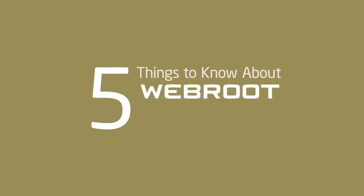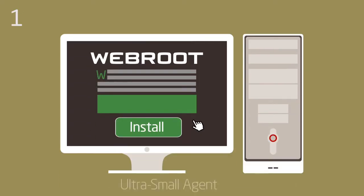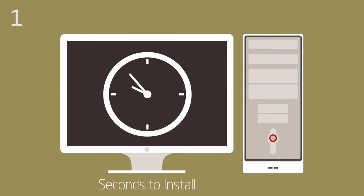Five things to know about WebRoot SecureAnywhere Business Endpoint Protection. The ultra-small agent takes seconds to install and requires only 2 megabytes of hard disk space.